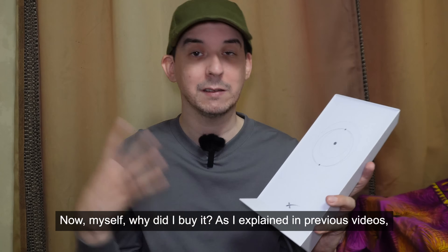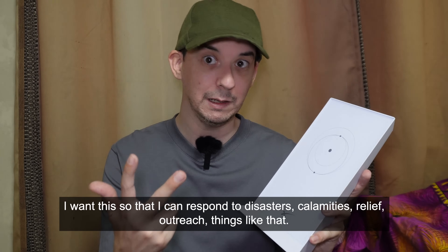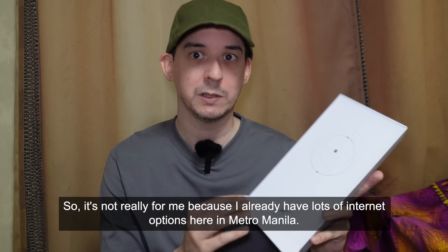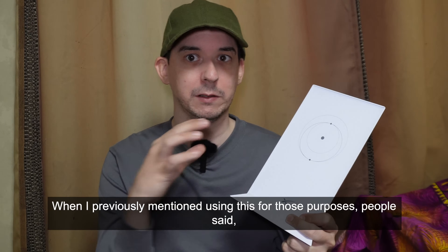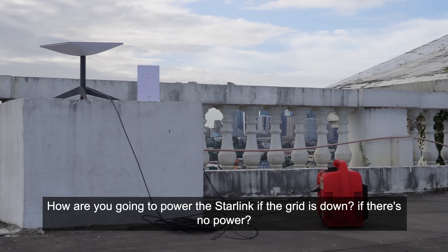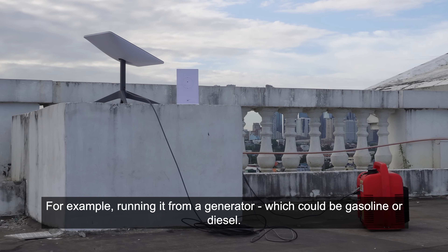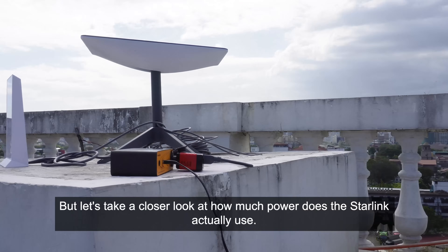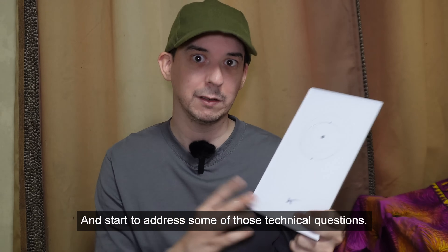As for myself, why did I buy it? As I explained in previous videos, I want this so that I can respond to disasters, calamities, relief outreach, and things like that. It's not really for me because I already have lots of internet options here in Metro Manila — I want to use this to help other people. When I previously mentioned this, people asked how are you going to power the Starlink if the grid is down. I showed that there are various options: running it from a generator, which could be gasoline or diesel, or running it from a solar setup. Now let's take a closer look at how much power the Starlink actually uses.